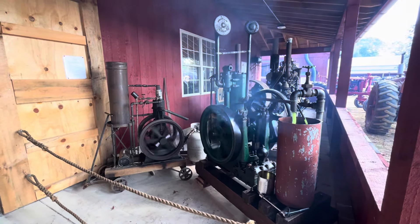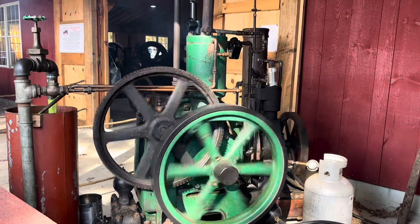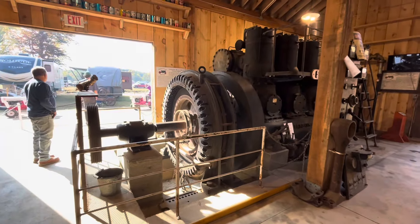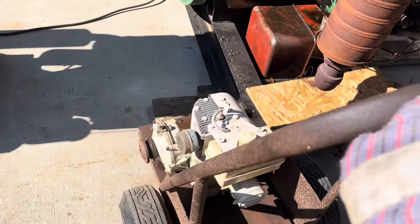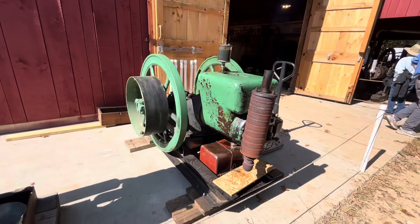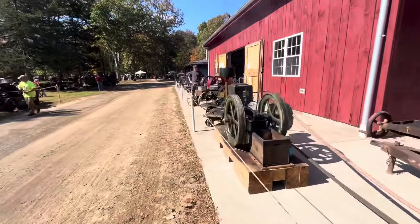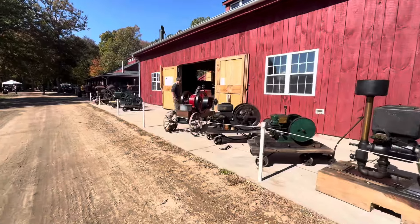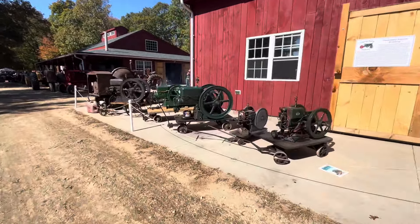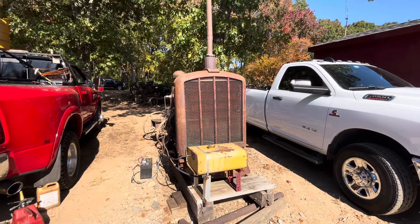Cool old engines. We got all the engines running here, except the cement mixer. They're all looking good — we've got oil in them all. And I'm all fired up. It's a beautiful fall day here. Diesel over here — thing runs so smooth.